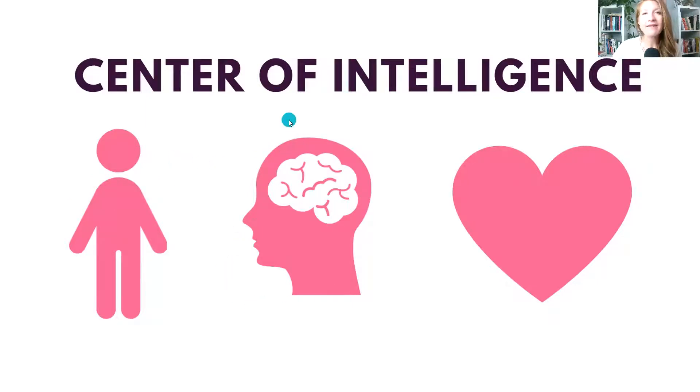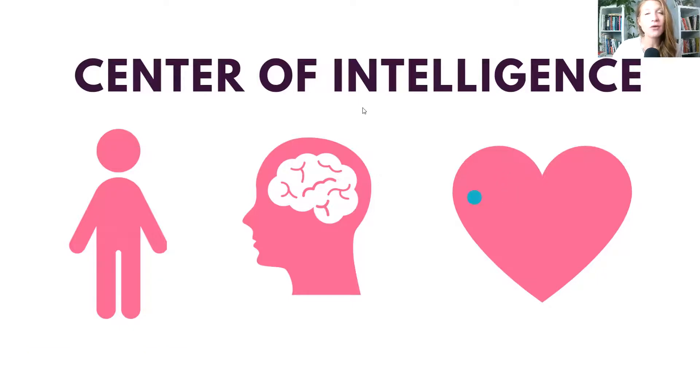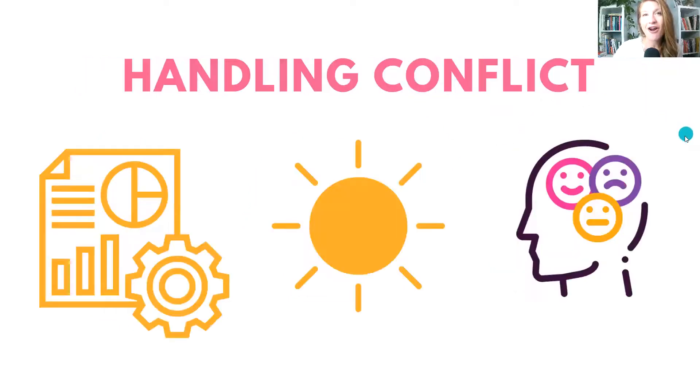We also have a head center where the majority of decisions come from thinking — they know because they've thought about it. That is our fives, sixes, and sevens. And then we have a heart center of intelligence — they lead with their heart, which knows before their head or their body. They're very in touch with their feelings and the feelings of others. That is our twos, threes, and fours.